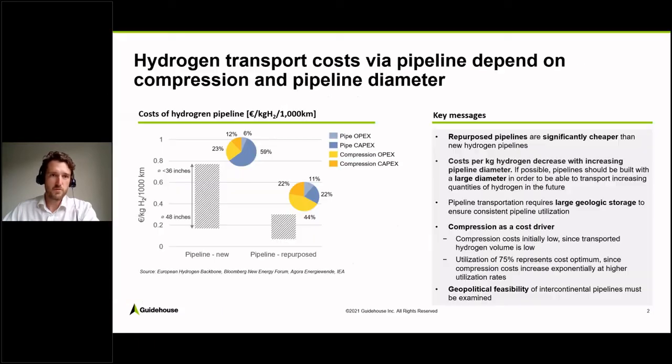Now I'm going into the economics of hydrogen pipelines specifically. Here on the left hand side, you can see how much hydrogen pipelines would cost. It really depends for new pipelines on the diameter — smaller pipelines are significantly more expensive than larger pipelines. For smaller pipelines, we're talking about roughly 80 Euro cents per kilogram of hydrogen per 1,000 kilometers, whereas for larger pipelines — so 48-inch diameter — it would be 20 Euro cents, so a lot cheaper.